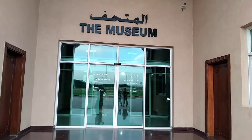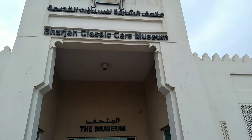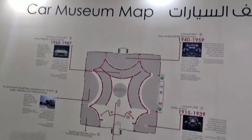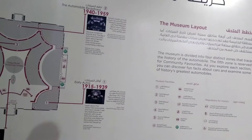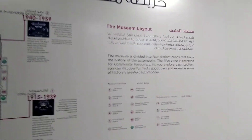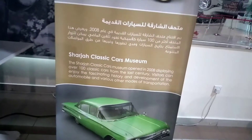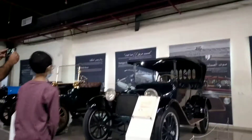Welcome back to my channel! Today I am at the Sharjah Classic Cars Museum. This is the entrance, so let's check it out. These are the areas where you can see the museum layout and a description. If you want to read it all, just pause the video and then turn it back on.